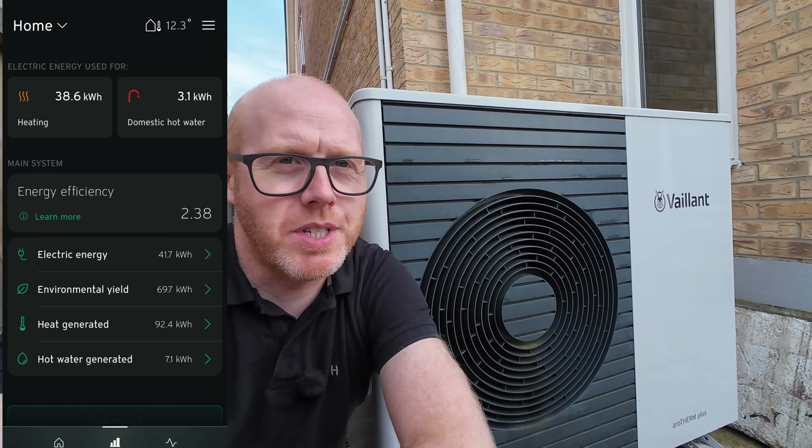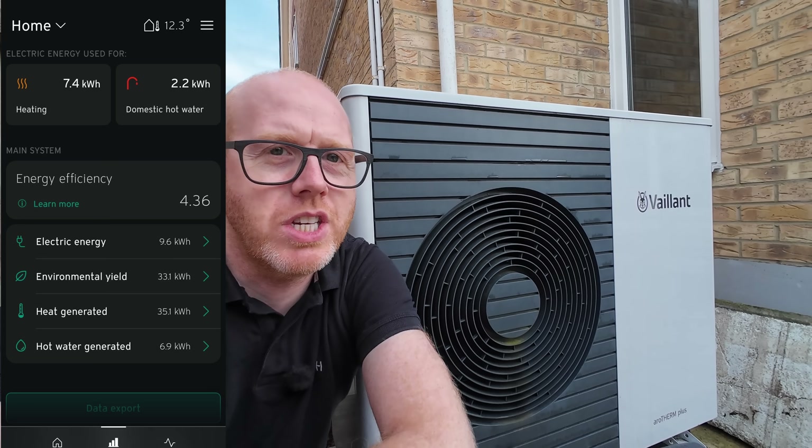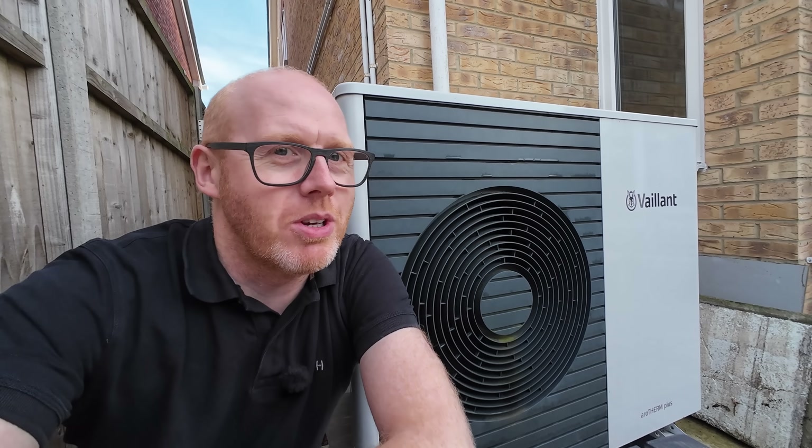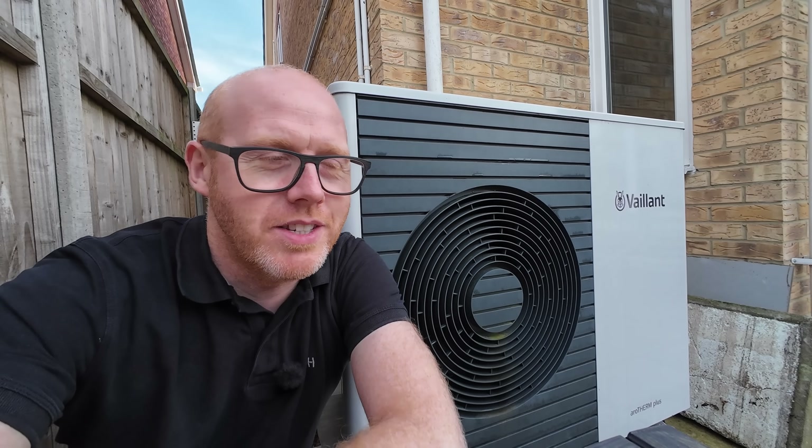Do you want to know the trick of taking this heat pump from 238% efficiency all the way up to 437% efficiency? Well you should stick around and watch this video because the trick is so simple that every single person watching it can do this.